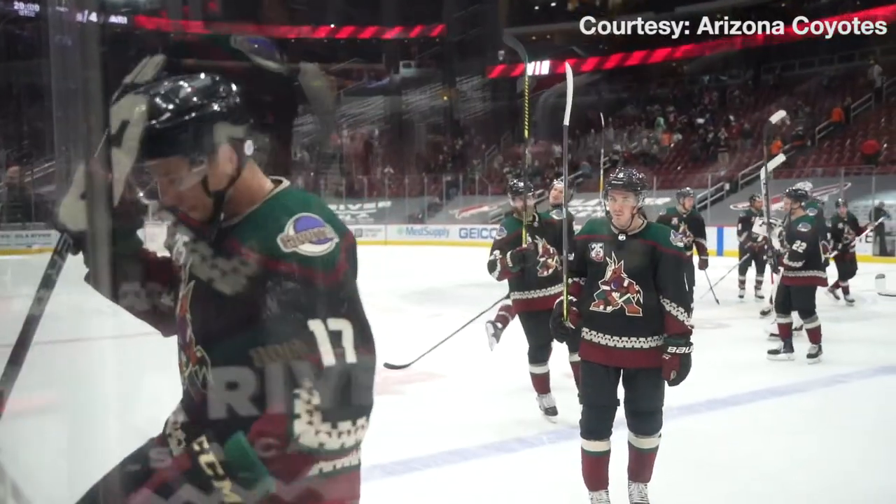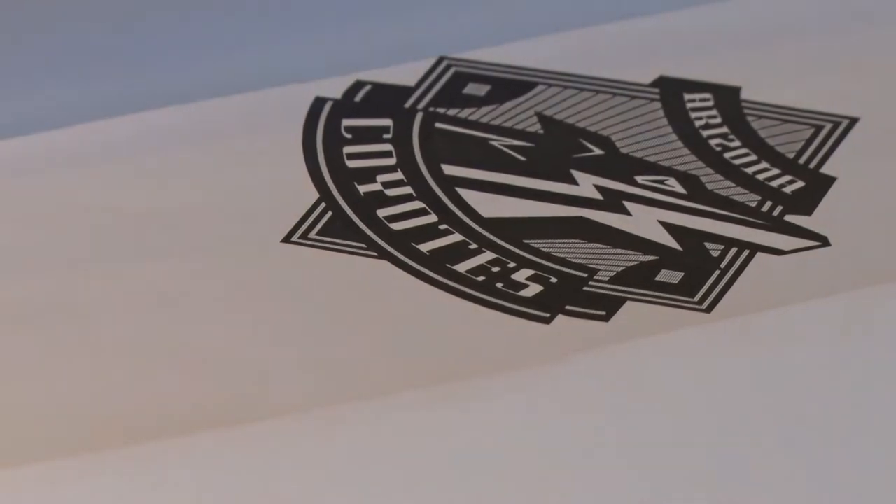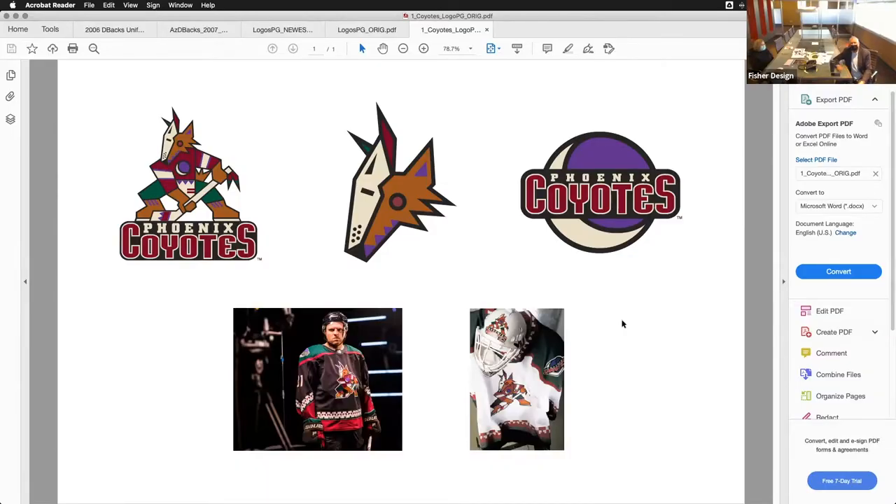That depth has evolved into one of the most recognizable and loved sports logo and uniform sets in all of Arizona. For Fisher and his team, the goal has always been to embody the community and connect with those who live in Arizona. You're always trying to build that thread with the community that has some cues, a cue set that people are familiar with, that people can relate to. No matter what we're trying to design, we're trying to find some of that common ground.